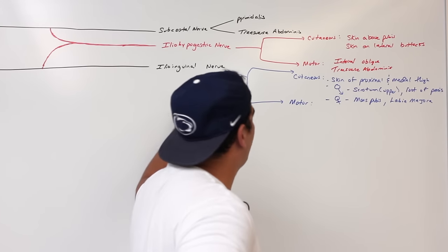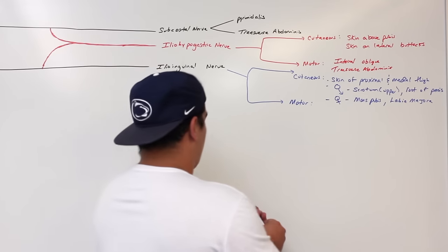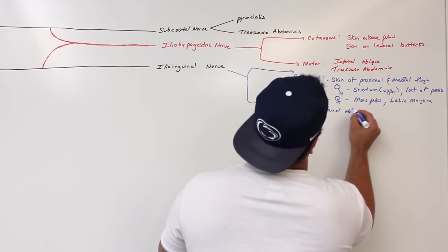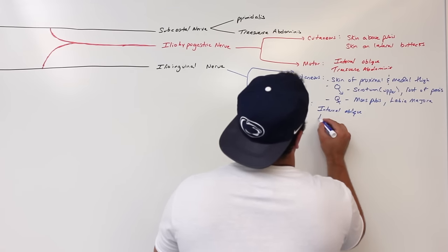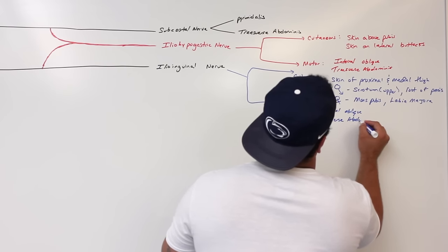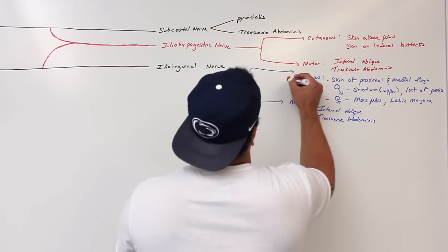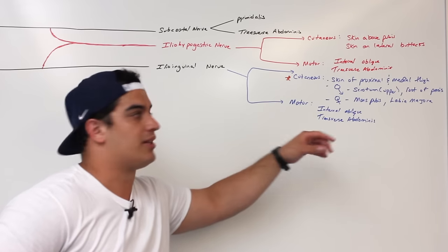The ilioinguinal nerve can give a little bit of supply to the internal oblique and the transverse abdominus too — a little bit of motor supply to the internal oblique and a little bit to the transverse abdominus. But primarily this is more of a cutaneous nerve, mainly a cutaneous supply.